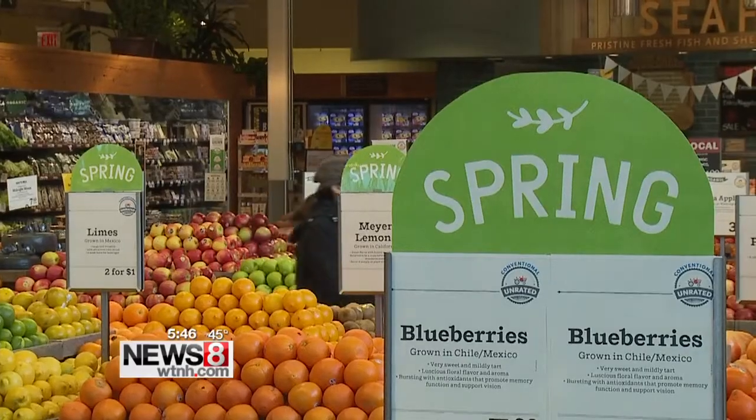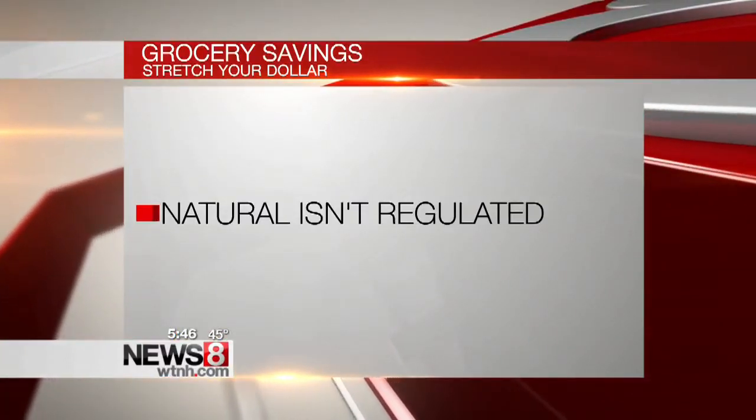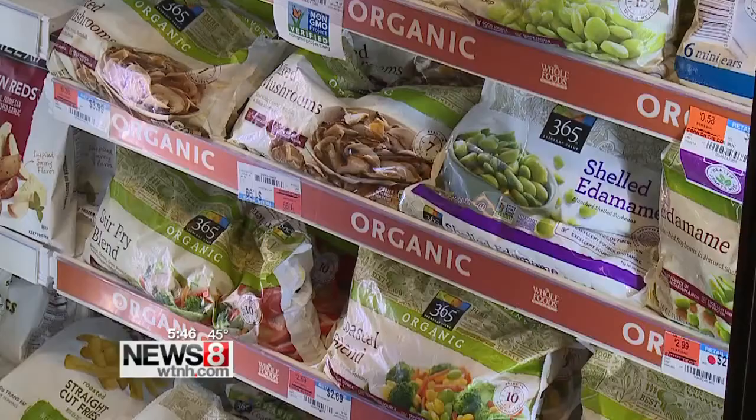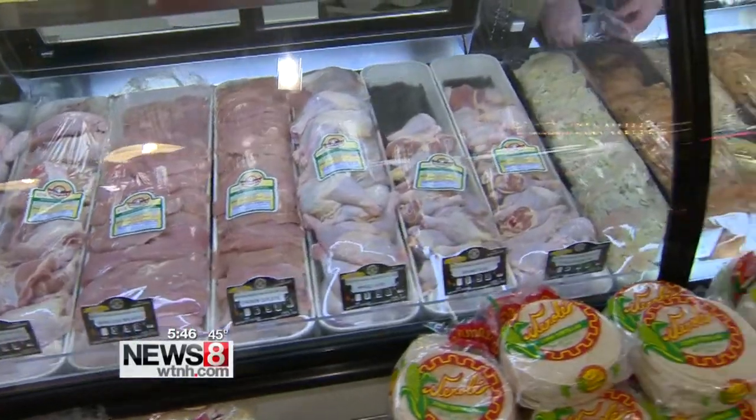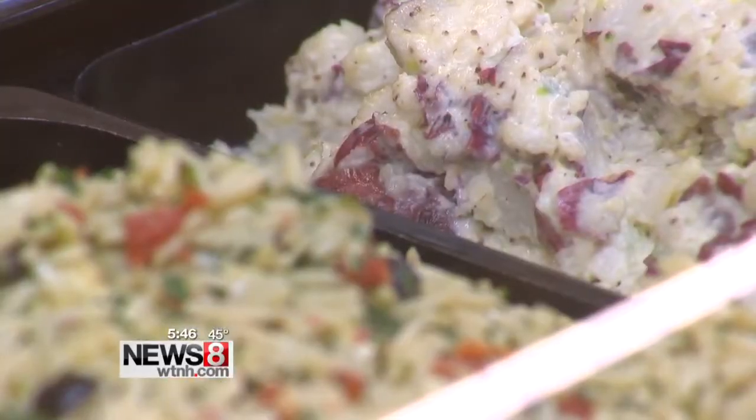You want to resist those healthy terms. For example, the term 'natural' isn't regulated. So if you're paying more for an item that claims it's natural, you have to read the label and make sure that this is really a product that supports your health goals.